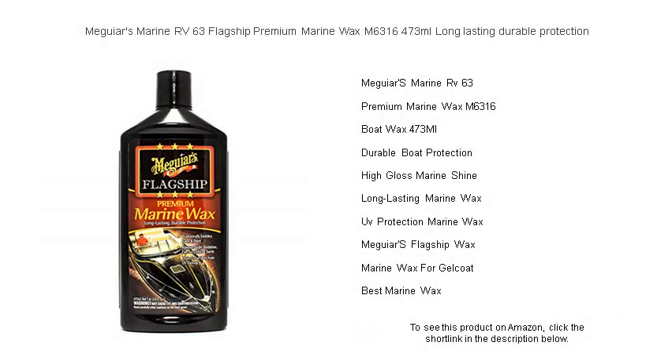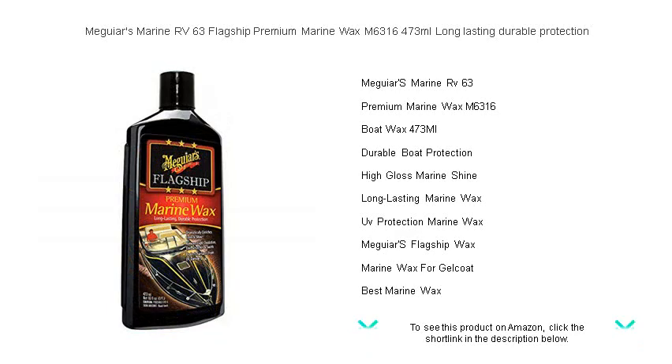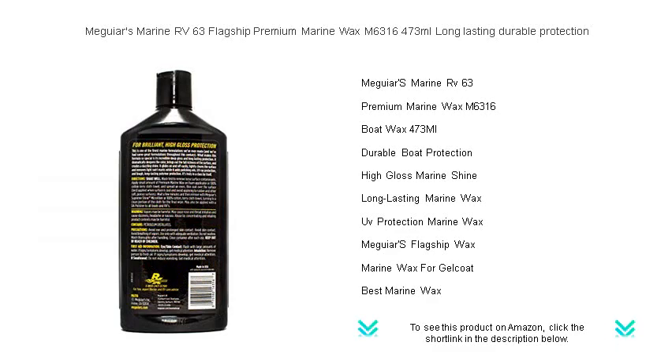Embark on a voyage of pristine aesthetics and unparalleled protection with Meguiar's Marine RV-63 Flagship Premium Marine Wax. Specifically crafted for the marine enthusiast, our high-grade wax is aimed to provide your vessel with the vibrant shine and durability it deserves.